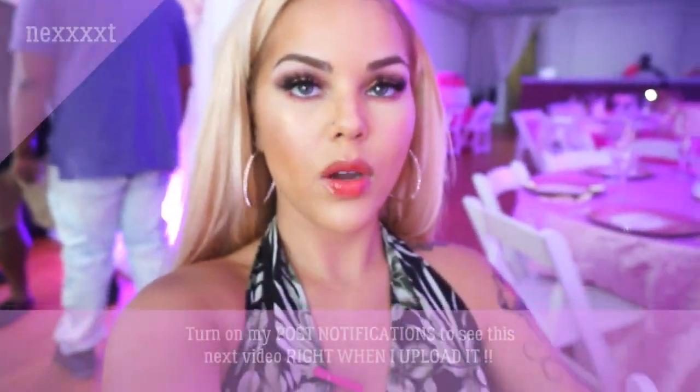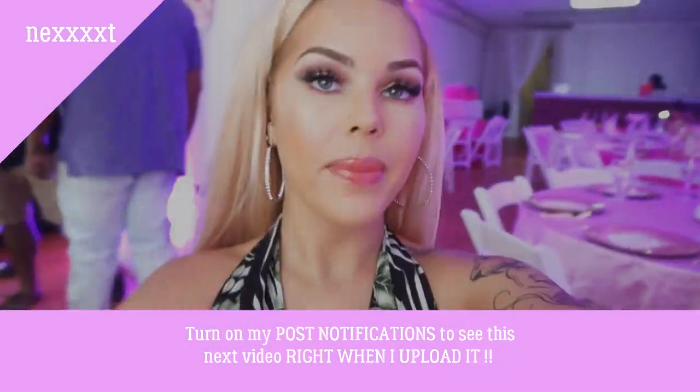Wife shit. So guys, we are at Miss Little's baby shower.